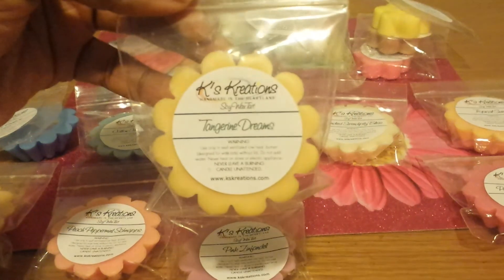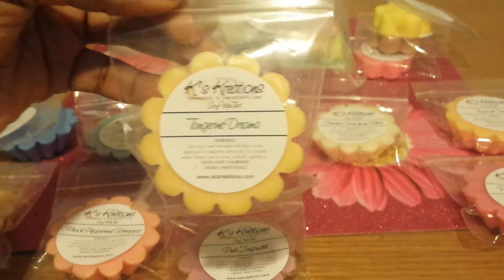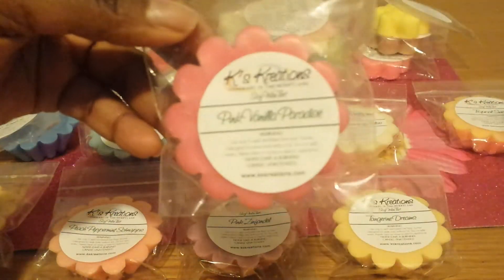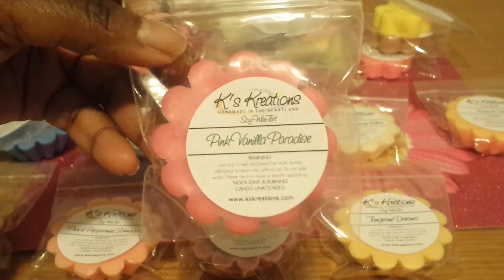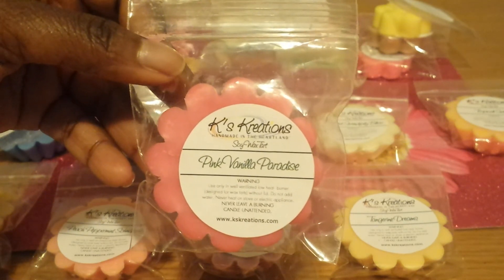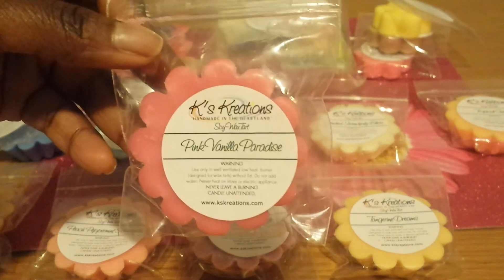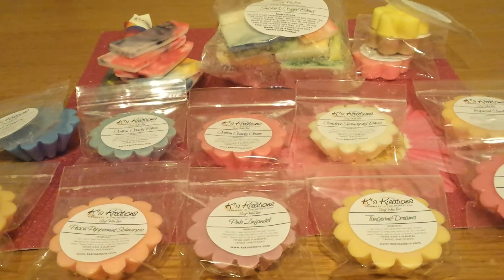This one is Tangerine Dreams. I love citrus scents, I love tangerines, any kind of scent like that — so I'm looking forward to melting this one. And finally, the last one I ordered is Pink Vanilla Paradise. This one smells good. What I like about this is that the pink is strong and so is the vanilla. One thing I love is when vanilla scents are strong — this is a sweet, creamy vanilla scent and I love that. I think this is going to be a good melt.